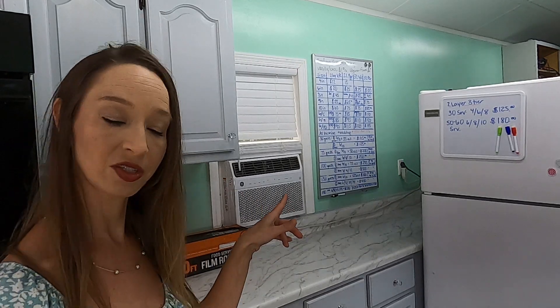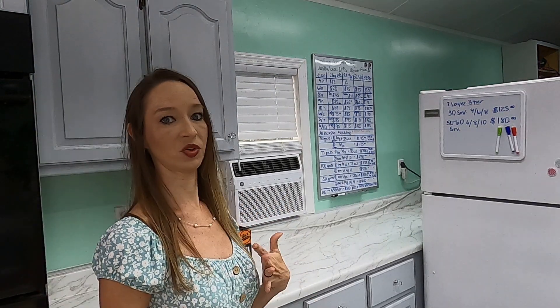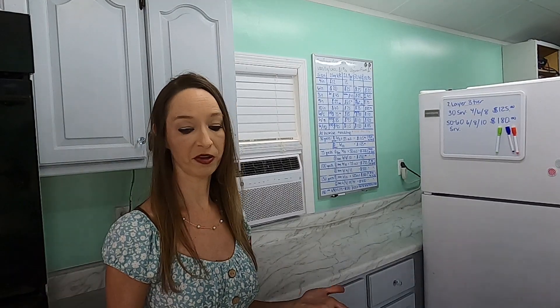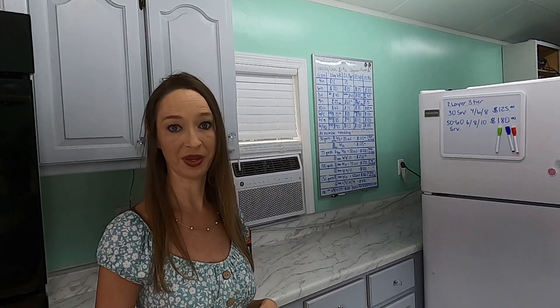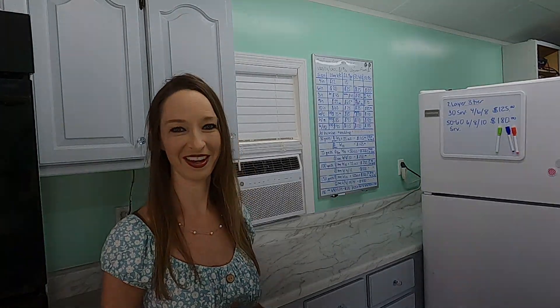As you can see, we had to go with a window unit. We're thinking about upgrading to one of those split ACs, but for right now the window unit seems to be keeping up. When both ovens are running and it's summertime in Florida, it's a little bit warm, but we're managing and I know cooler weather's on the way, so I think it's going to be just fine.